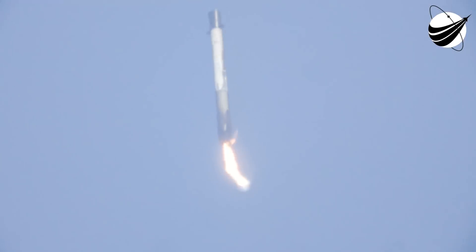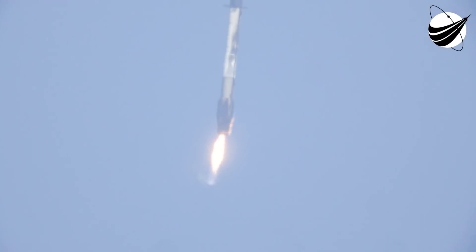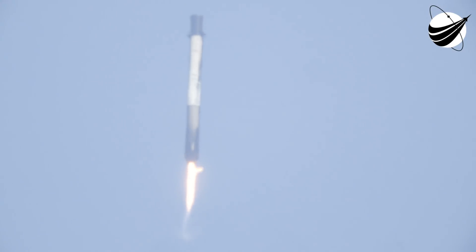So right now, we're looking at the second stage, and you're looking at that MVAC engine — our Merlin vacuum engine — solely operating in space.